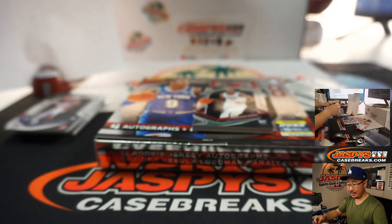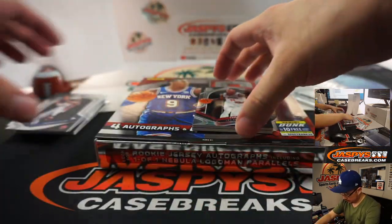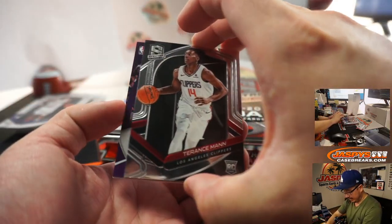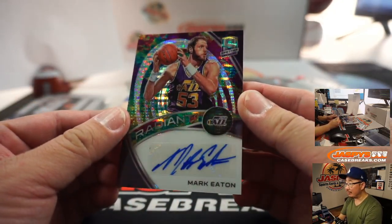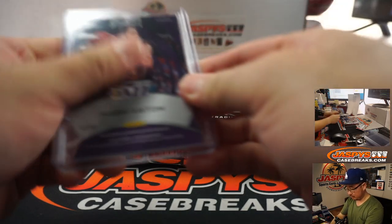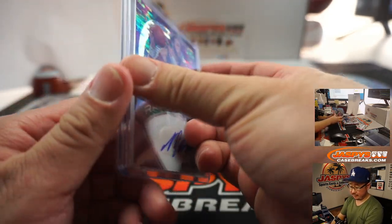71 out of 99 — Robert. Eric Paschal, Warriors. And Terrence Mann reveals a Jazz — Mark Eaton, Radiant autograph. 51 out of 75 — Robert.